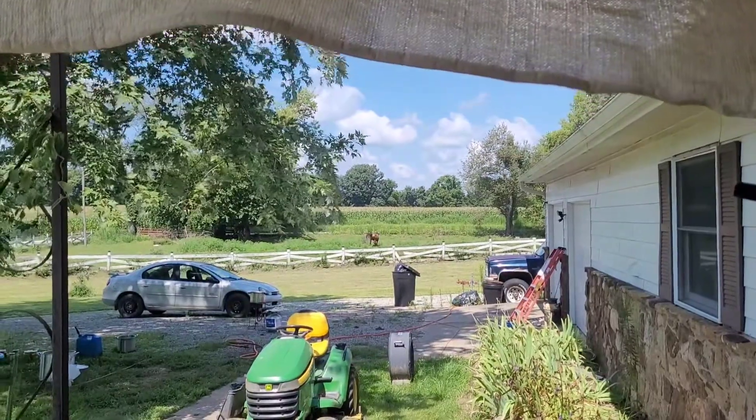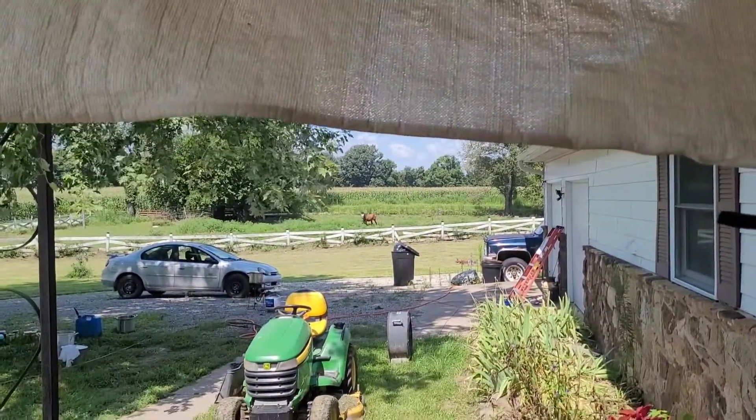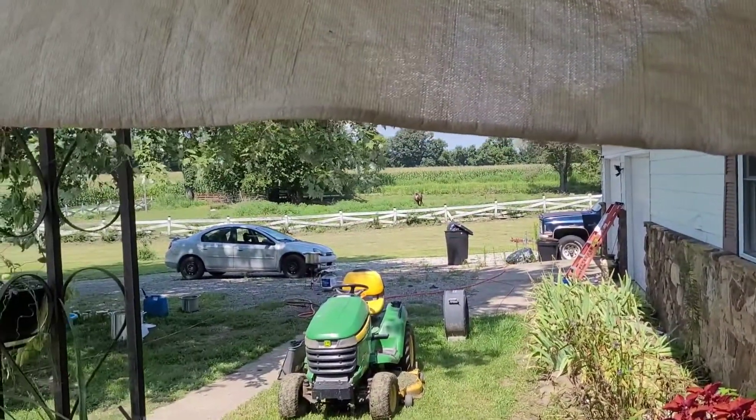I have to excuse some of the mess again. Like I said, I'm going through lots of stuff and organizing, so the trash cans are flowing. And we're canning outside.